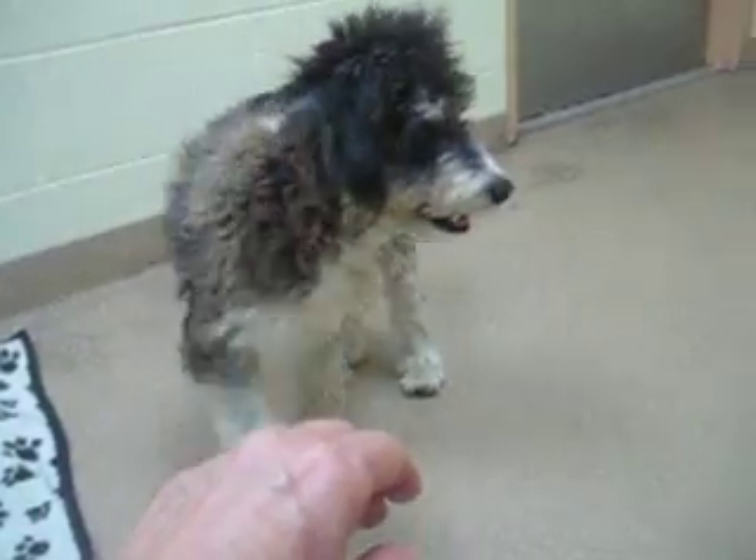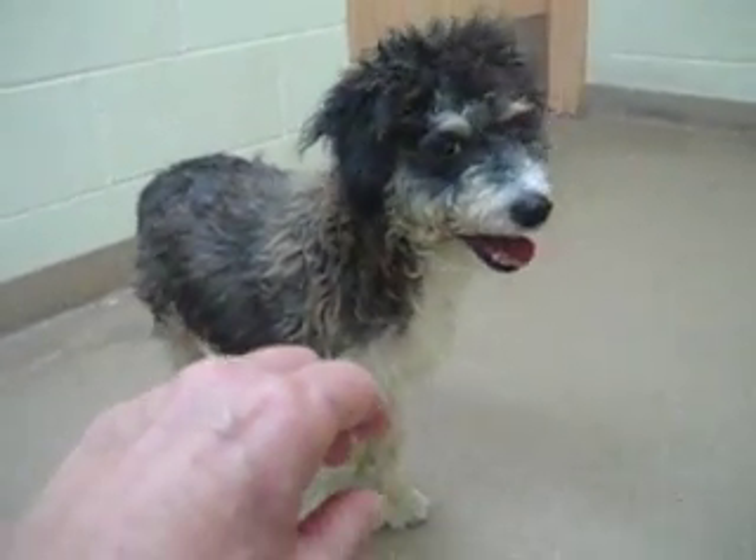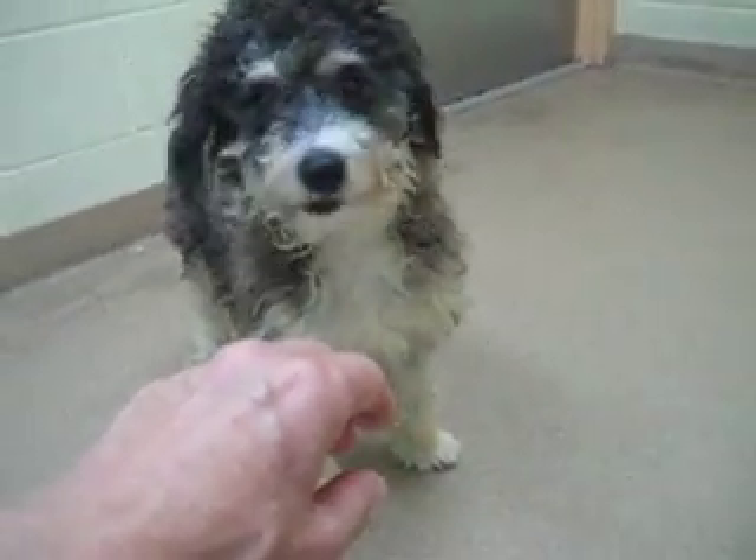It just takes patience and a wonderful person to bring out the inner love of this dog.